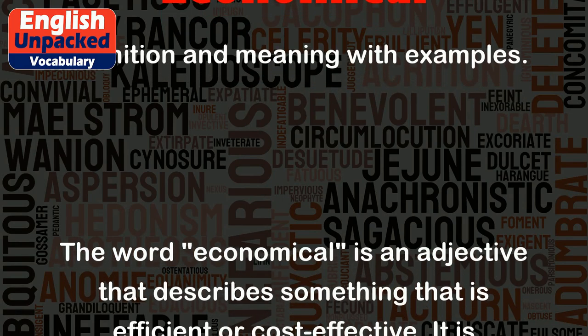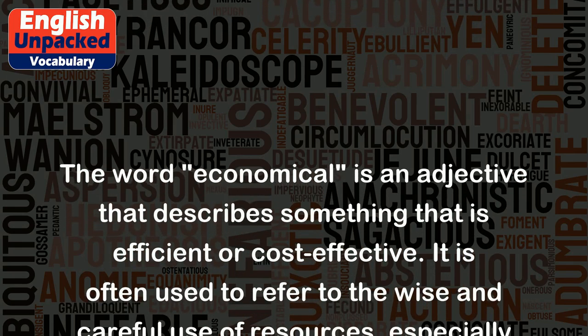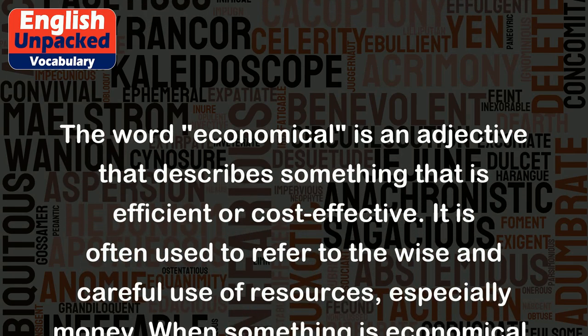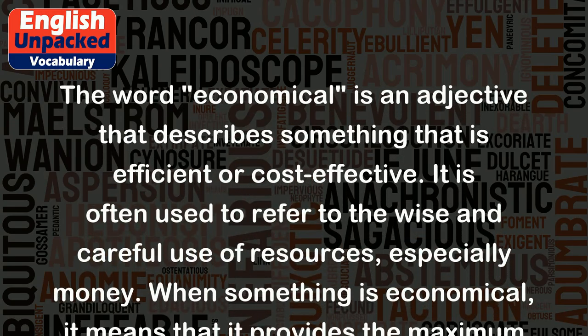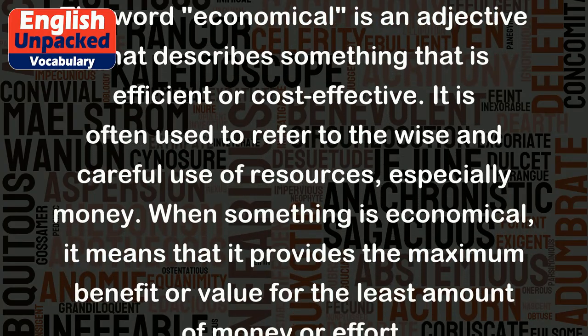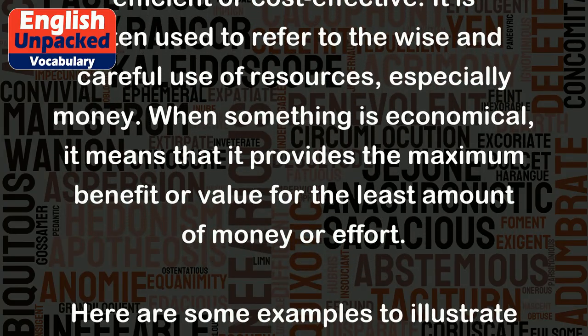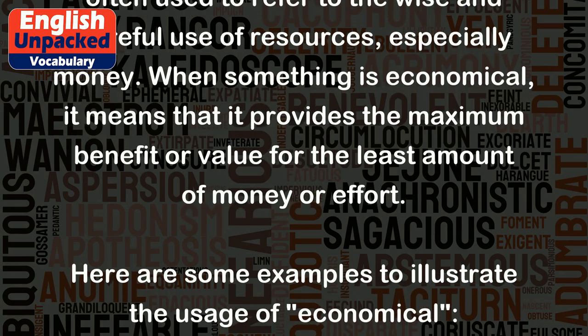The word "economical" is an adjective that describes something that is efficient or cost-effective. It is often used to refer to the wise and careful use of resources, especially money. When something is economical, it means that it provides the maximum benefit or value for the least amount of money or effort.